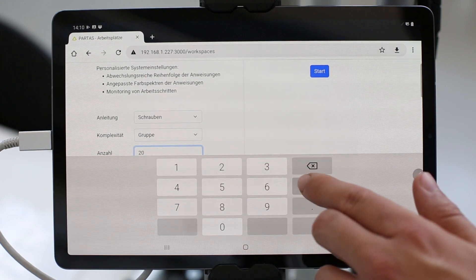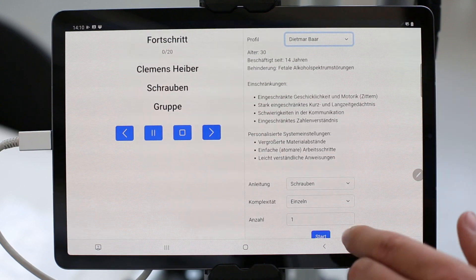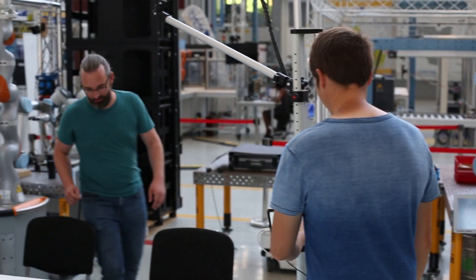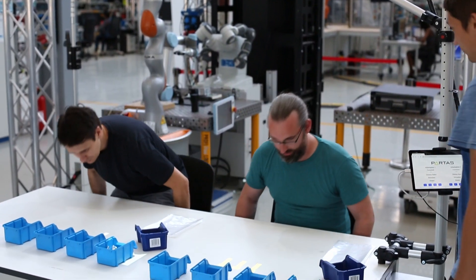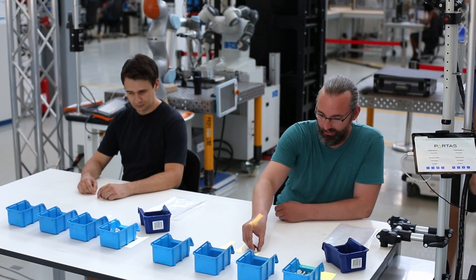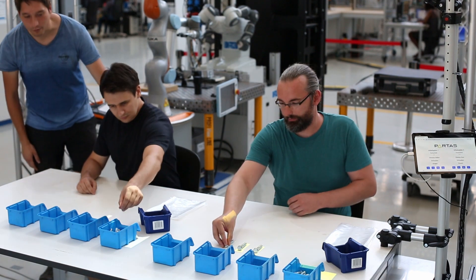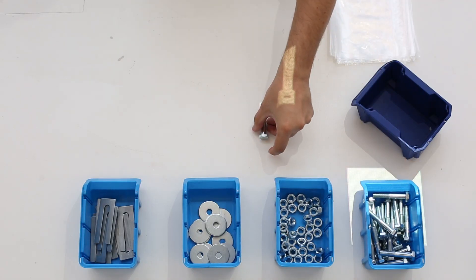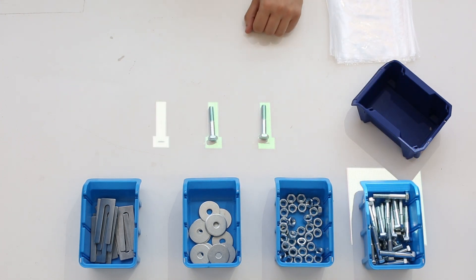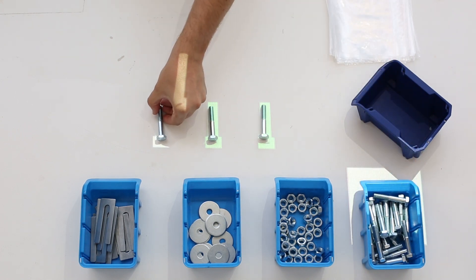The complexity of the instructions and the number of products to be completed can be adjusted with respect to the condition of the workers on that day. While in the present scenario two configured workplaces are shown, PARTERS is capable of handling up to four different workplaces simultaneously. Workers can pursue their task independent of each other and at their own pace. In this context, the system does not attempt to increase productivity, but instead adapts to the workers, who implicitly determine the progress of the task.